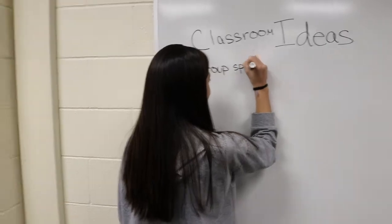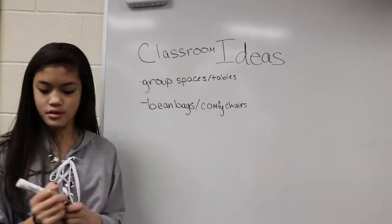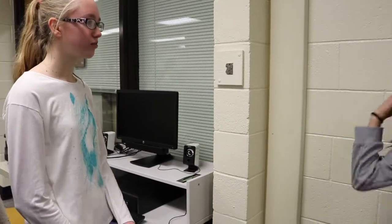It would be cool if the independent work area was closed off from the group work area, because when you really want to work you need to concentrate. If there are people around you it's really hard. Chairs are better for group spaces, but like bean bags are better for independent work.